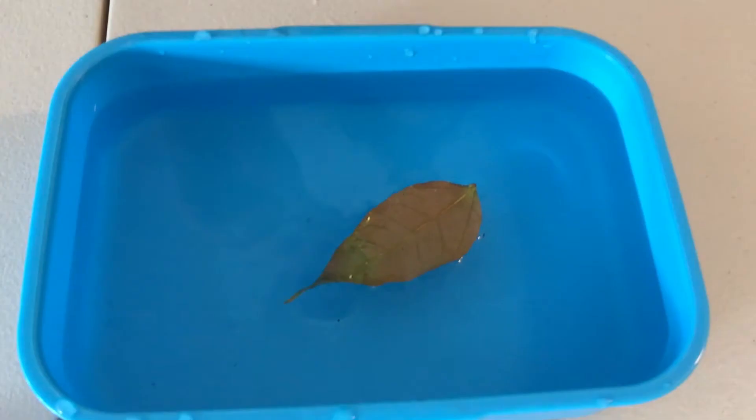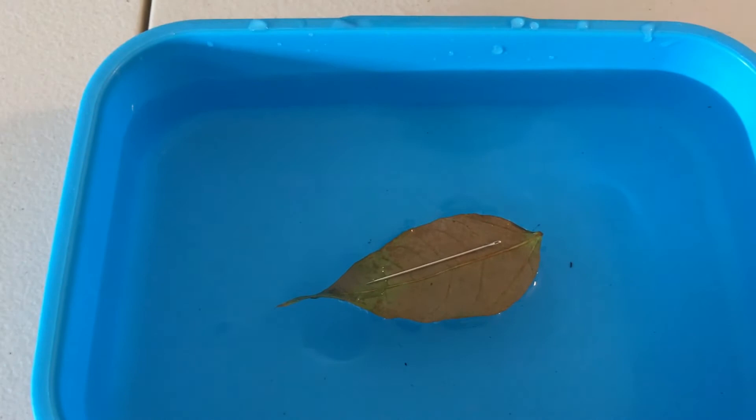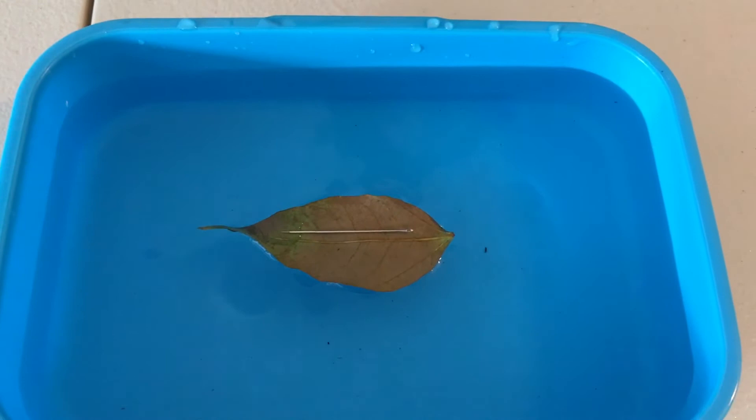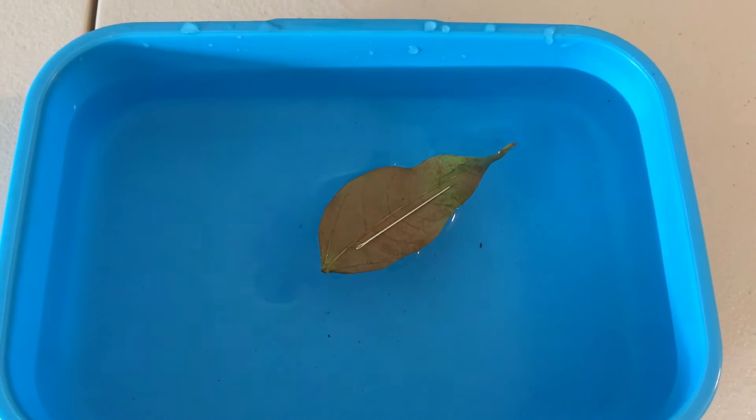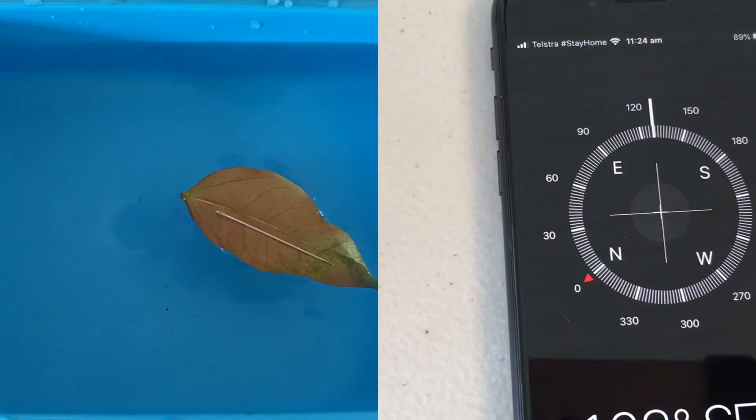Take your floatation device and make sure it's nicely floating in the water, then place your magnetized needle on there. As you can see, it's placed and it's moving so that it's facing north. As you can see, we were able to make our own compass.